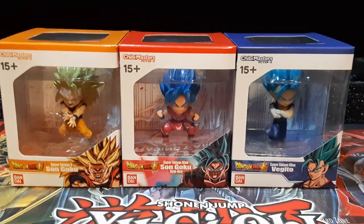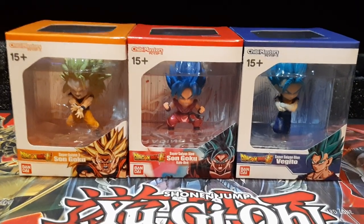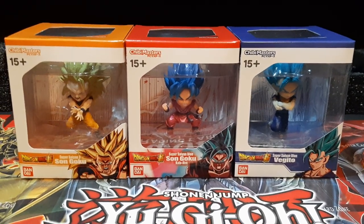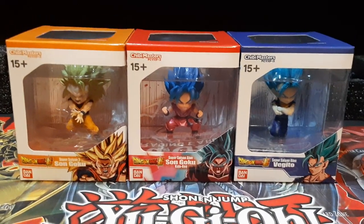I'm gonna do a review of each of these later down the week, and it's not gonna take too much time — not like with the Gundam model kits where I have to go through all these parts. These are just showing around all the figures. Overall, they look pretty nicely designed and I actually like them.